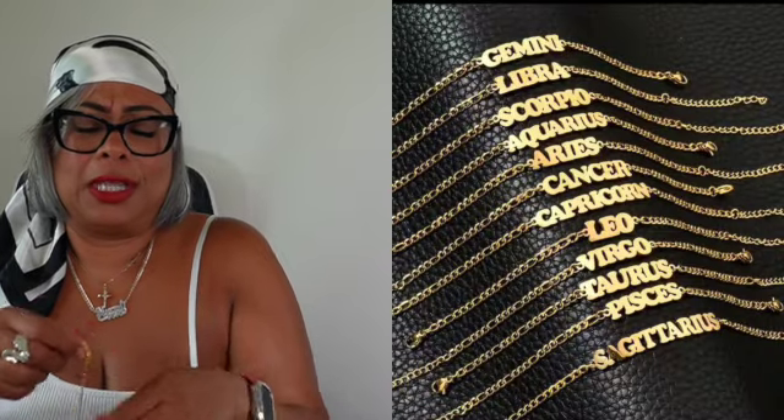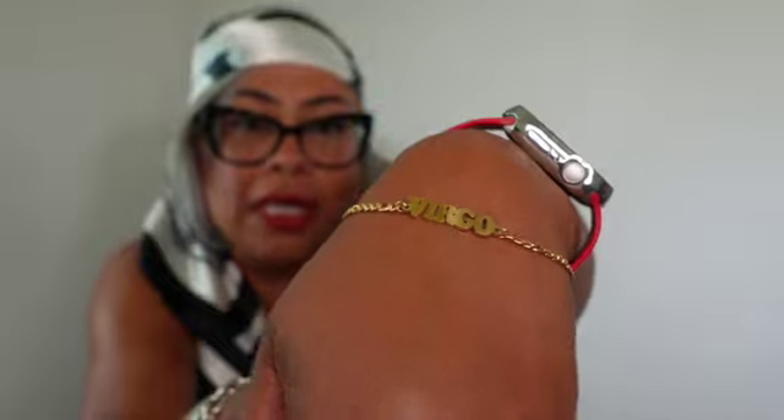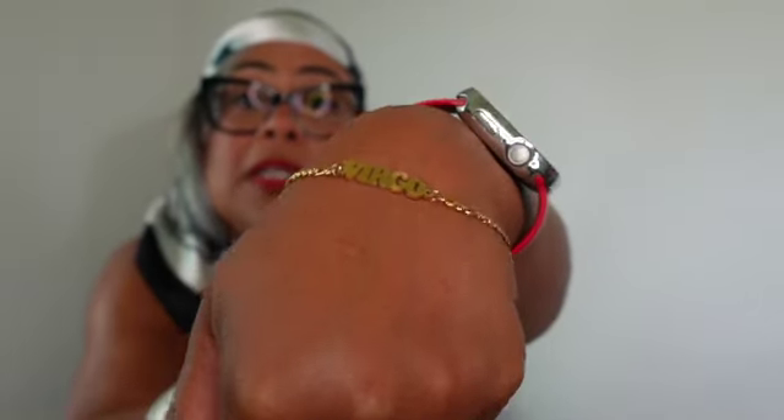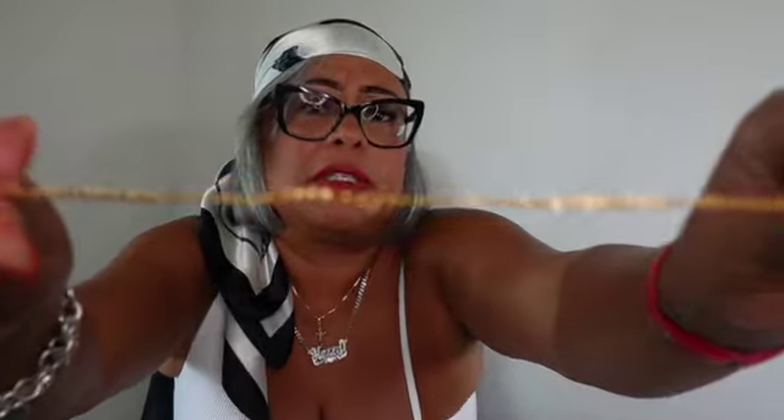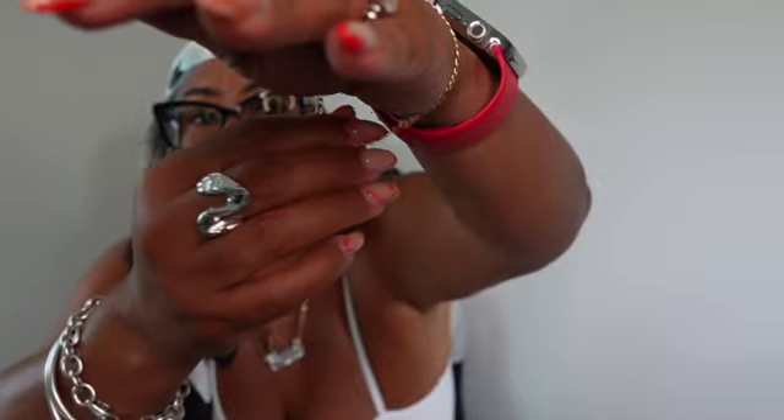The next item is a zodiac sign bracelet — I'm a Virgo and this one is gold plate. I actually thought it was an ankle bracelet but it's a bit small for my ankle, so I'll wear it as a bracelet. It comes in all zodiac signs and was two dollars and 24 cents. It has different links so you can adjust the size. If you have small ankles you could use it as an ankle bracelet.